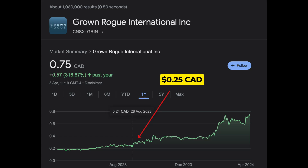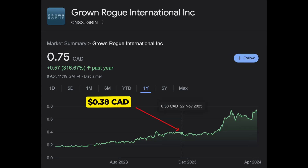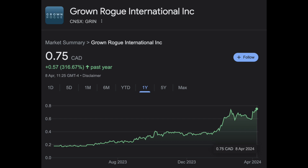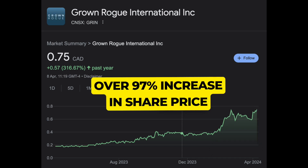Grown Rogue stock first caught my eye at 20 Canadian cents. I made my first entry at 38 Canadian cents, largely because there was a delay — I needed to open an account with Questrade, as you can't actually buy Grown Rogue stock on Interactive Brokers. I entered at 38 cents and they're now priced at 75 cents — a price increase of 97% from when I first identified and bought the stock to now.